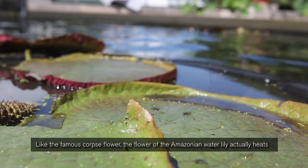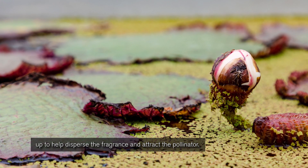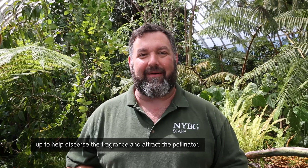Like the famous corpse flower, the flower of the Amazonian water lily actually heats up to help disperse the fragrance and attract the pollinator.